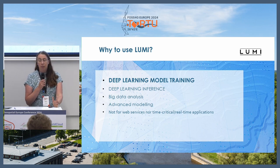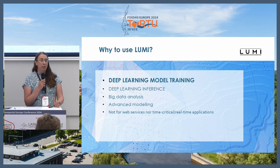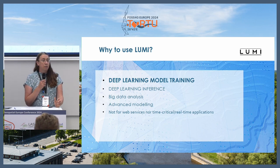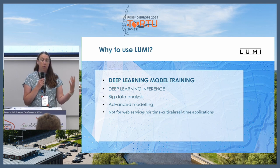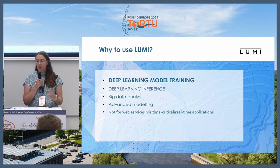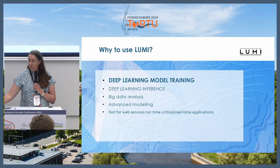But it is not a web service — you cannot put any web service up there. Many projects would like a nice web front-end with something happening in the background, but that is not possible with Lumi at the moment. Also, because of the way it works, nothing time-critical can be done there. You never know how long it takes for your work to even start — it might be days in the queue.